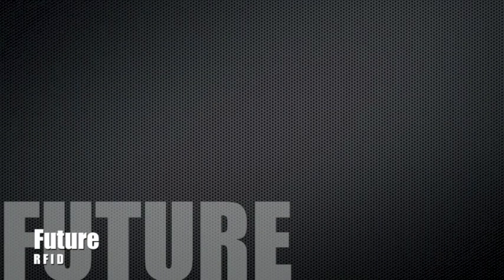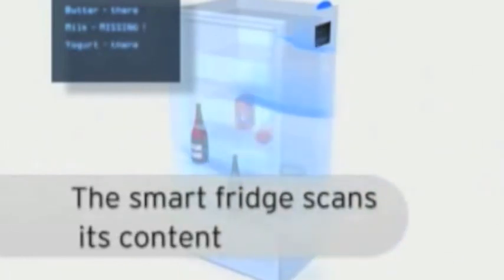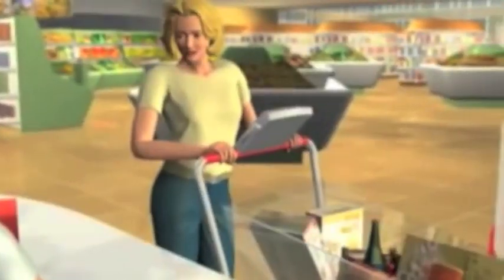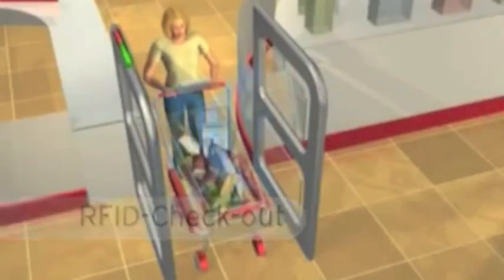The future looks bright for RFID. We might soon see this technology even in our kitchens. Some manufacturers have developed a smart fridge concept equipped with an RFID reader, making the fridge aware of its own contents, so you don't have to check what's left before making a grocery list. Self-checkout is another option where merchandise is rung up via RFID tag, and contactless payments allow transactions to be completed quickly.